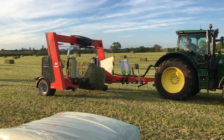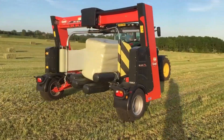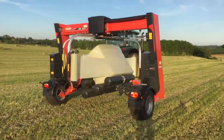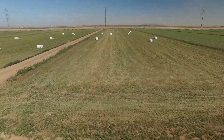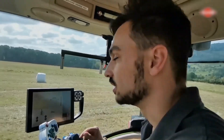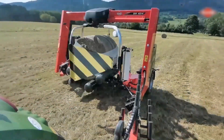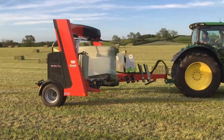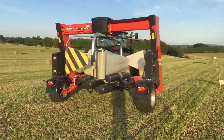Kuhn SW 4014: this machine is a popular name in the agricultural sector because of its streamlined bale wrapping operations. It excels at working with round bales and wraps them in different stretch films, making them easy to carry and transport. The Kuhn SW 4014 uses the latest technology to measure the size of bales and act accordingly. These features make it usable in several field conditions and for different bale sizes, making it a popular choice for farmers wanting to speed up their work.